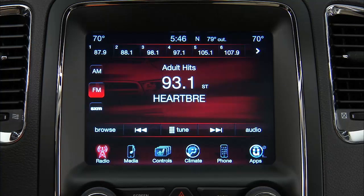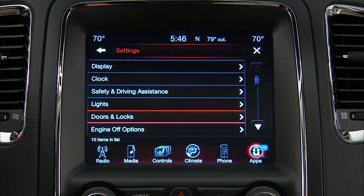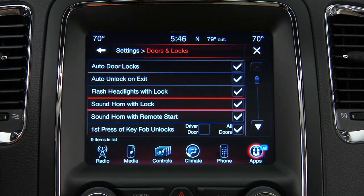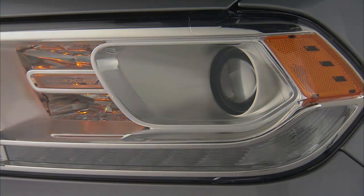Here's how. Select Controls and then Settings. You can select Doors and Locks and then the feature you want to customize — in this case, Horn with Lock. There will be a checkmark next to the feature if it is active. Press the feature bar to turn the checkmark off and deactivate the feature. It's as easy as that. The horn is off and the kids and neighbors stay asleep.